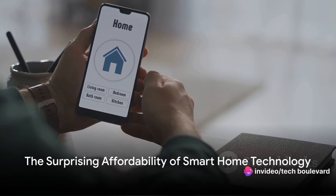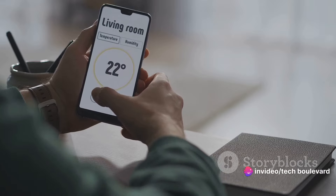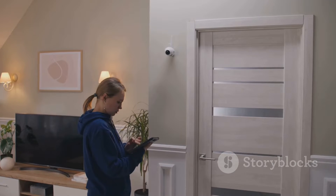Did you know that smart home technology, once considered a luxury, is now more affordable than ever? It's true, and it's all thanks to companies like IKEA, who are committed to bringing this technology within reach of everyone.